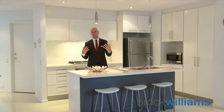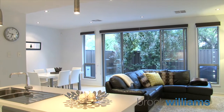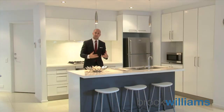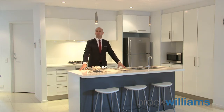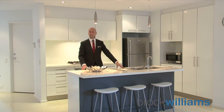Here we are in this beautiful kitchen which overlooks the living, dining and outdoor entertainers patio. It's really good having all the modern-day conveniences of stainless steel European appliances including a five gas burner cooktop, dishwasher, plenty of pantry space and also this really nice large island benchtop here in the middle — plenty of space for prep and pour when you're putting on a nice spread for your guests.